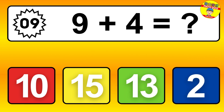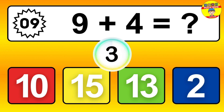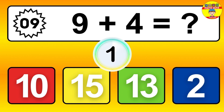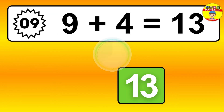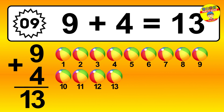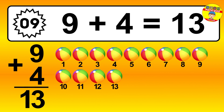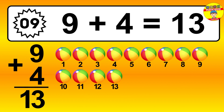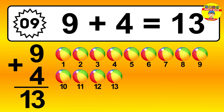Question 9. 9 plus 4 equals what? Let's count it: 1, 2, 3, 4, 5, 6, 7, 8, 9, 10, 11, 12, 13.